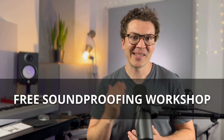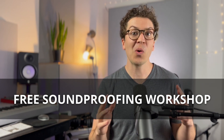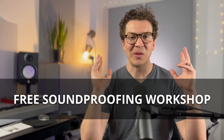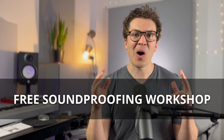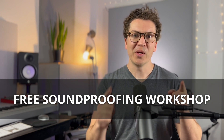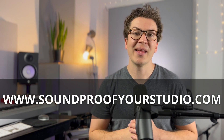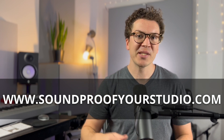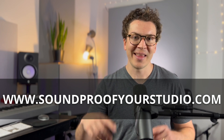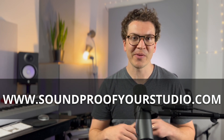Before we jump in, I want to let you know that I have a free 45-minute soundproofing workshop. You can sign up by following the link in the description below. You'll learn all about soundproofing, take a deep dive, and get a full design for how to build your own soundproof home recording studio. You can also sign up at soundproofyourstudio.com.